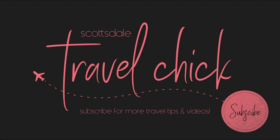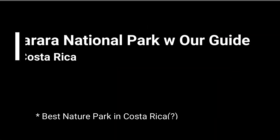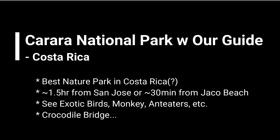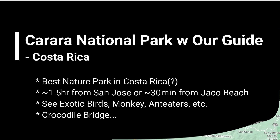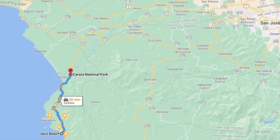Hey there folks, Scottsdale Travel Chick's sidekick here again to tell you about our visit to the Carrera Nature Park in Costa Rica. Carrera National Park is the closest nature park to the capital of San Jose and also a short drive from the West Coast's beach town of Jaco.